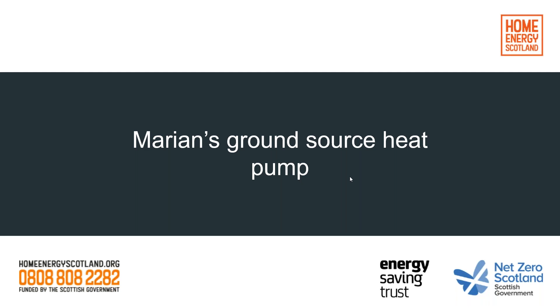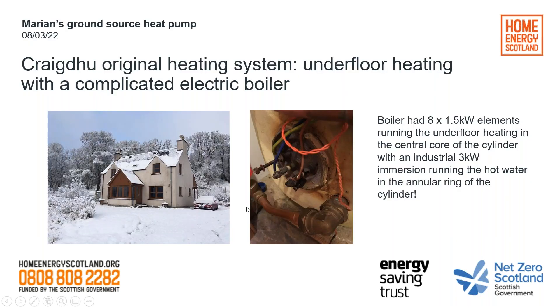Hello everybody. So we have a ground source heat pump, which is a bit different. We moved into this croft house in December 2015. The house isn't maybe as old as it looks — it was built in 2008, and it has underfloor heating up and down and reasonable insulation.